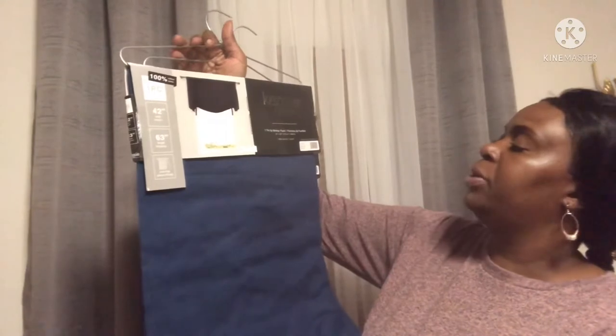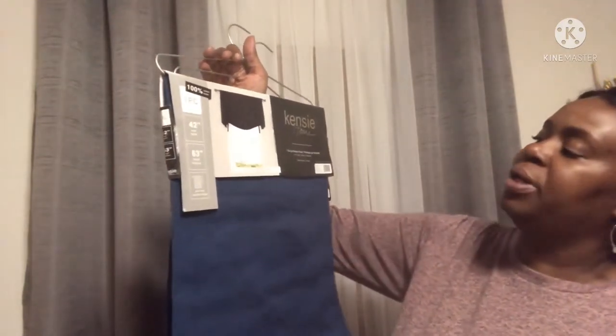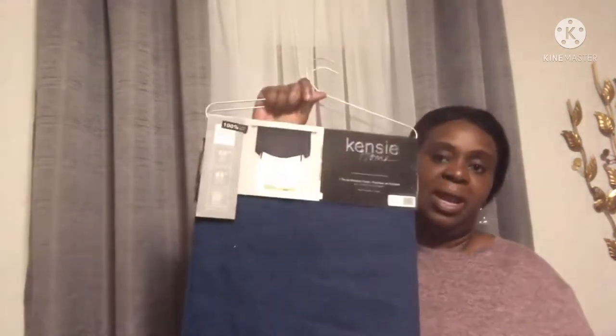We are going to go into Christmas Tree Store. I found these two — they are a one tie-up window panel, 42 by 63. You can see the style that it will be, and this is the color navy. They were originally $12.99 and I picked them up for $6.98. I have two pairs and this is the color I will be using in my kitchen for the fall and possibly the winter. I thought this was a great buy.